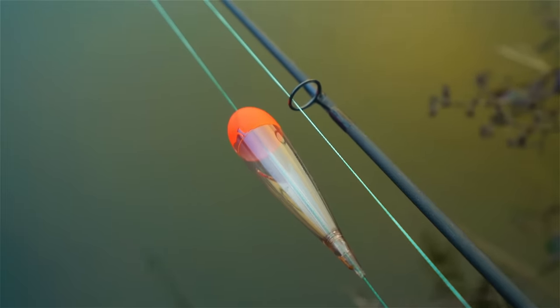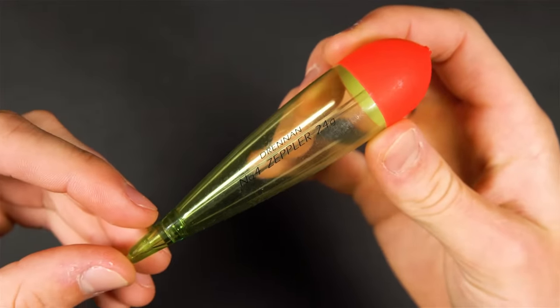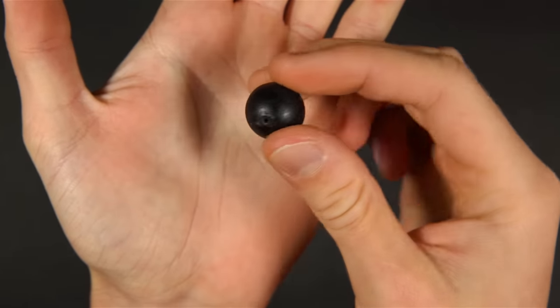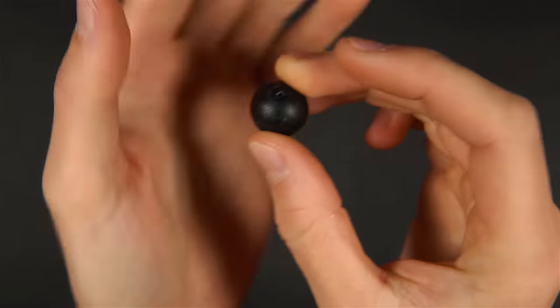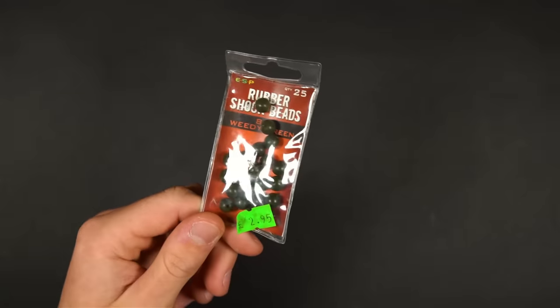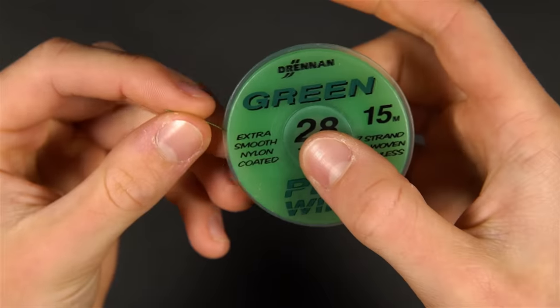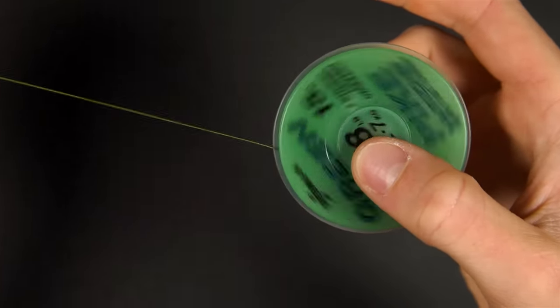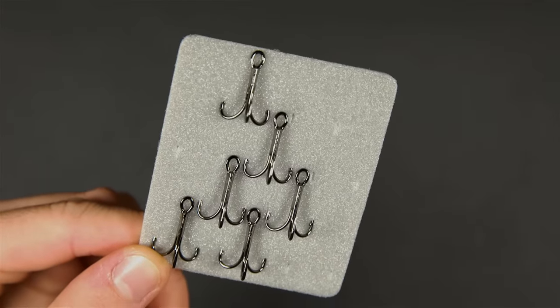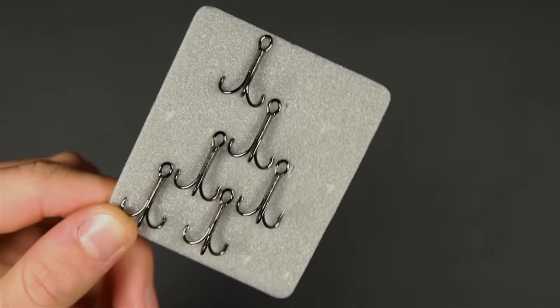To tie a simple float rig you will need the following items: an inline float — this is a 24 gram model but they are available in other sizes; a 15 to 20 gram inline sliding weight, which will cock the float upright but not pull it under; a float stop; a soft plastic bead and a strong swivel; some strong wire trace material; and two treble hooks. The size of your hooks depends on the size of the bait but a good starting point is a size 6.